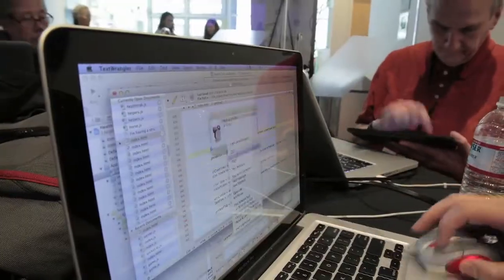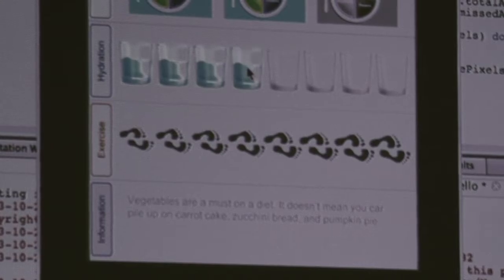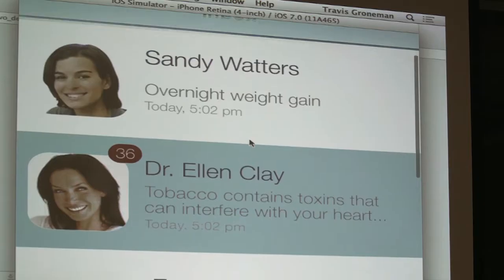Heart failure is a huge problem in the United States — there's over one million hospitalizations a year. Mobile technology could be really huge in helping these patients, specifically helping caregivers understand what's going on and making a link between the caregiver, the patient, and the healthcare practitioner.